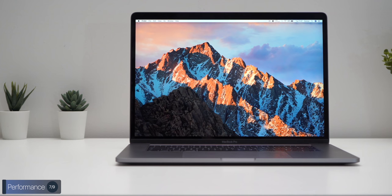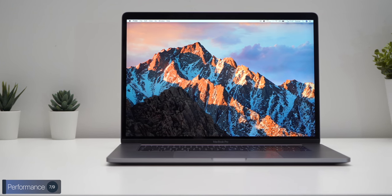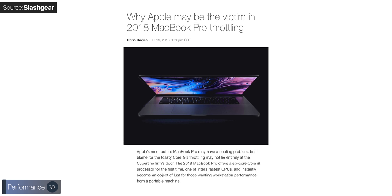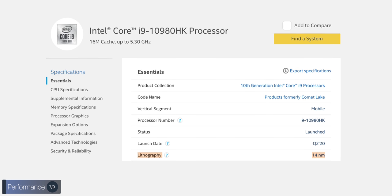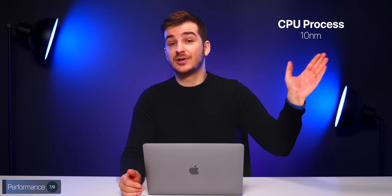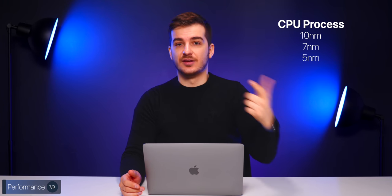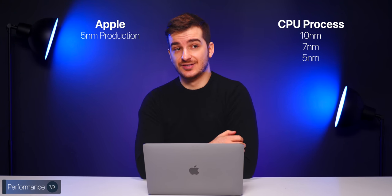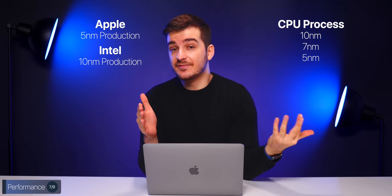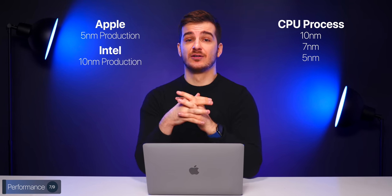When Apple released the 2016 design, they designed it with Intel's 10nm processors in mind, which were supposed to be released in 2015 to 2016. But Intel kept delaying and instead added more cores and higher clocks onto their out-of-date 14nm architecture, resulting in a lot of heat. To this day, we still don't have a 10nm Intel processor suitable for something like a 16-inch MacBook Pro or even desktops. The next step after 10nm would be 7nm, then 5nm — Apple is already on 5nm, and Intel is still struggling with 10nm.